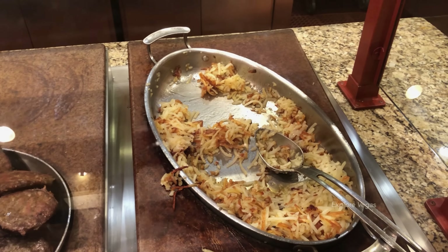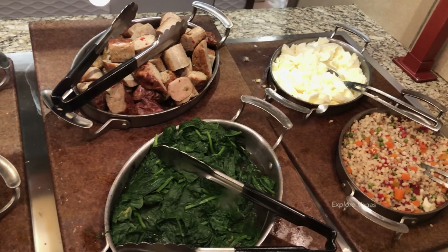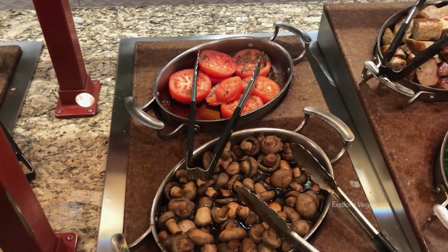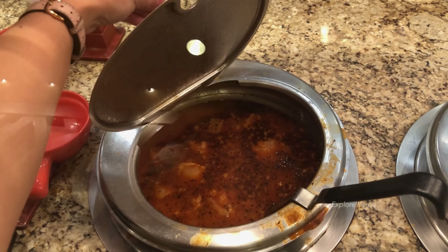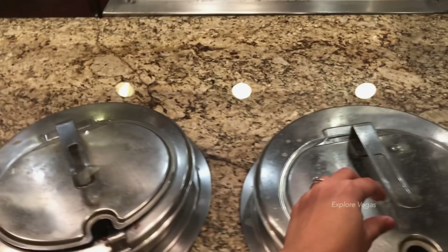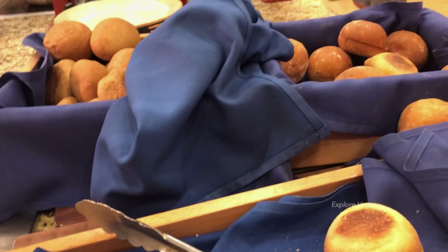Hash browns. Here's egg white scramble, whole grains, chicken sausage, spinach, baked tomatoes, sautéed mushrooms, oatmeal, some grits, minuto, blueberry oatmeal, and miso soup.